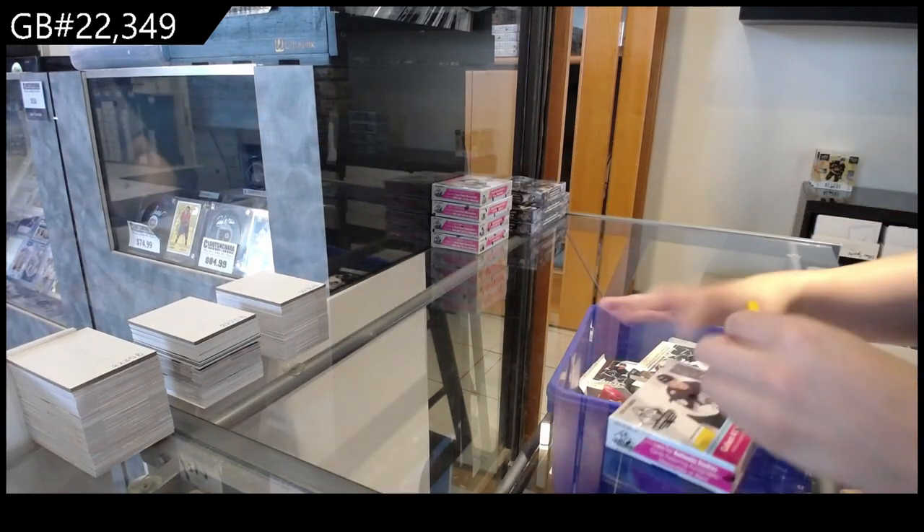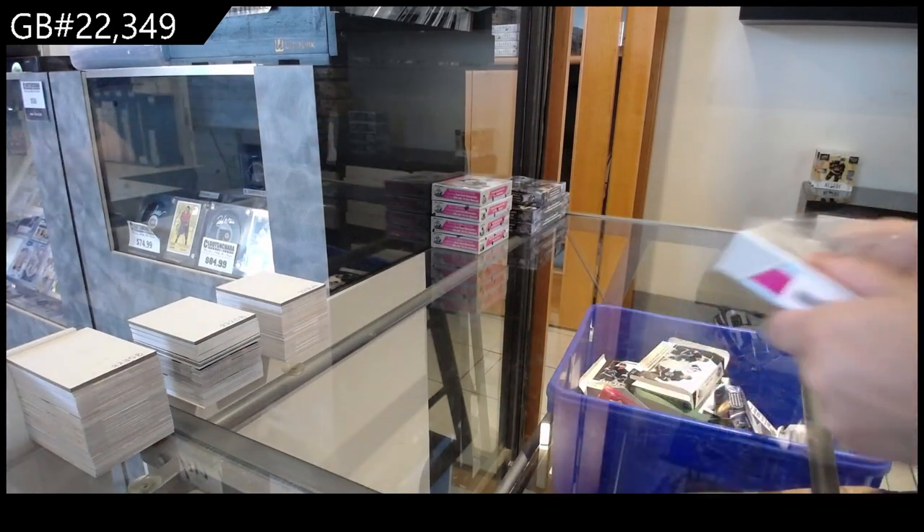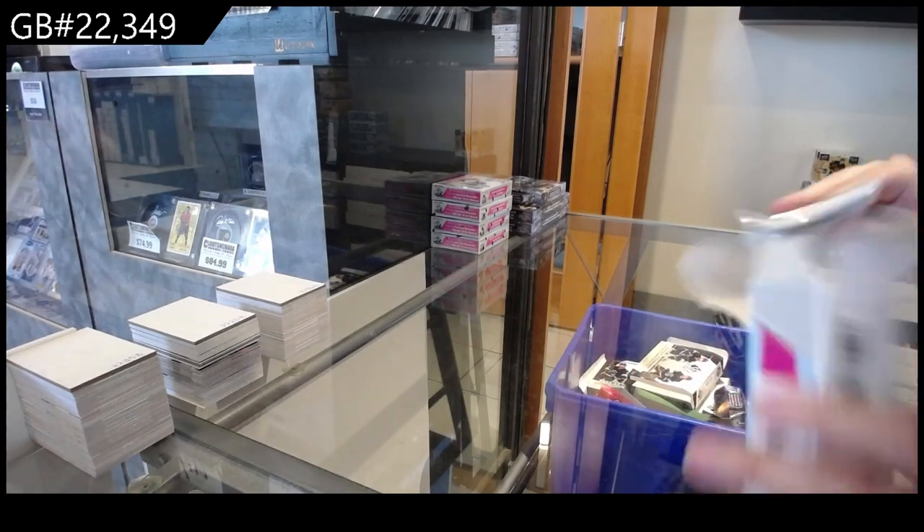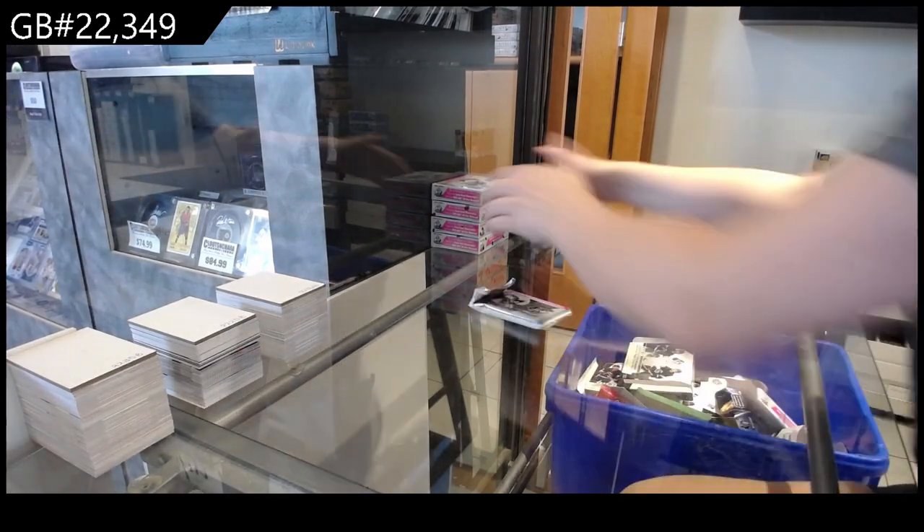That's the Instagram Brick, 22349. We've got the 2324 SB Game Used Box by Box Brick. I'm just going to open all these up real quick.